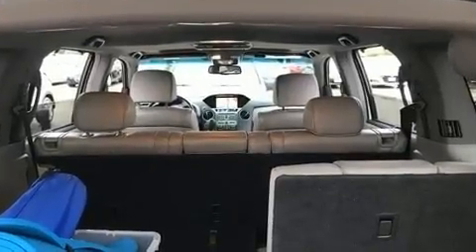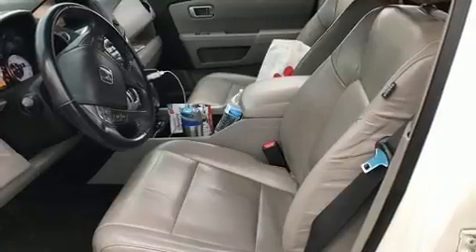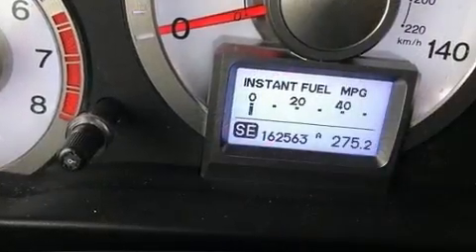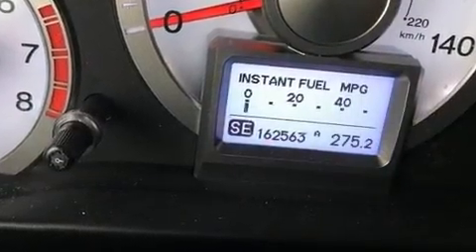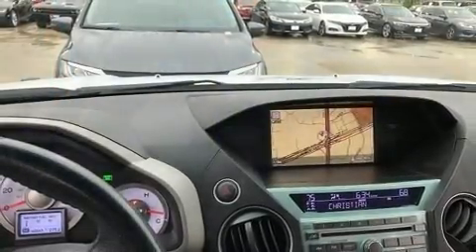Third-row seats expand the maximum passenger capacity to eight. Enjoy your favorite music via the stereo system, which includes a CD player with MP3 capability, rear mounted audio controls, steering wheel mounted audio controls, and ten speakers.